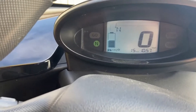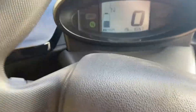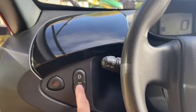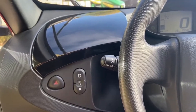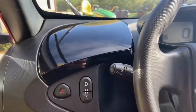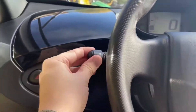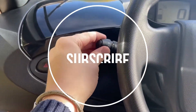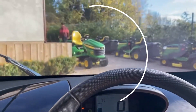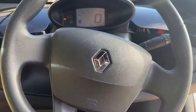Once it does its thing you get a little green N, and then you can push D for drive — and that means the car is ready to go. You have quite basic controls: D for drive, N for neutral, R for reverse, and your hazards. Indicators are on the left along with lights controls, and you've got wiper blades — and that's about it.